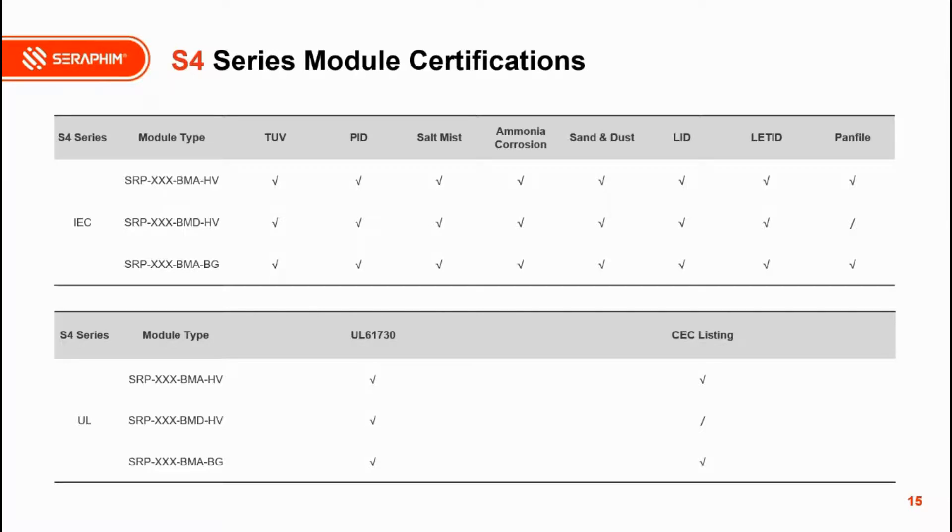Moving forward on the S4 series: Seraphim is fully preparing all certificates needed from IEC and UL, including PID, salt mist, ammonia, chlorine, sand and dust, LID, LeTID, and all PAN files. This means the module is ready to receive orders from customers. A subsequent slide shows more detail on certificates for different regions: CRG for the Netherlands, CEC for California, CEC for Canada, Metro for Brazil, and MCS for the UK.